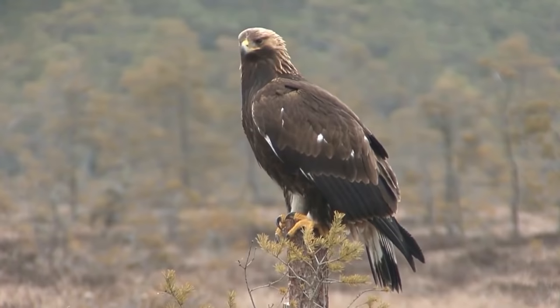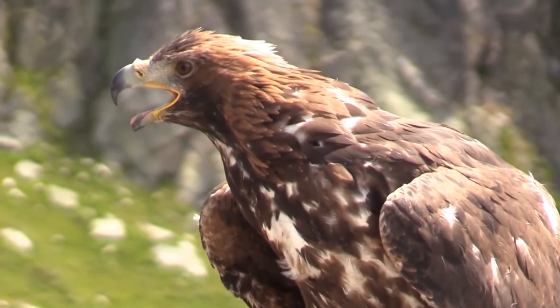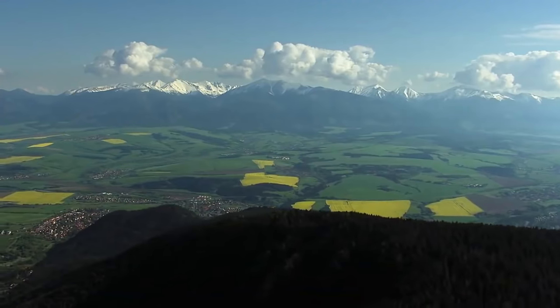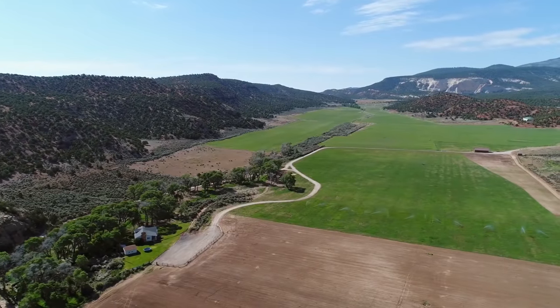The golden eagle embodies strength and power, which is why it used to be depicted on many clans' and countries' coats of arms. You can still see it on the Mexican coat of arms and the flag of Kazakhstan. This bird is one of the most effective and widespread raptors — its habitat covers almost the entire northern hemisphere, including most of North America and Eurasia. The golden eagle prefers open spaces, primarily mountains and steppes.